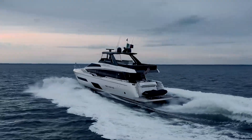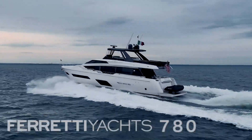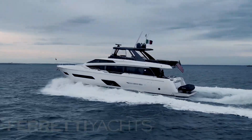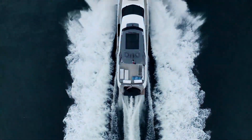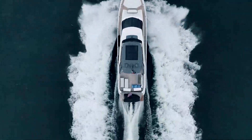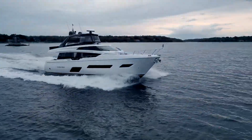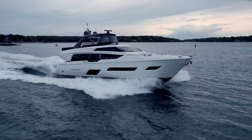It doesn't say exactly how many hours are on the engines, but I think they're pretty low, because the generators have 800 hours and 1,000 hours, so I'm thinking the primaries are probably much lower than that. This vessel has a length overall of approximately 78 feet, a beam of 19 feet — nice and beamy. She has a cruising speed of 27 knots and a maximum speed of 30 knots.